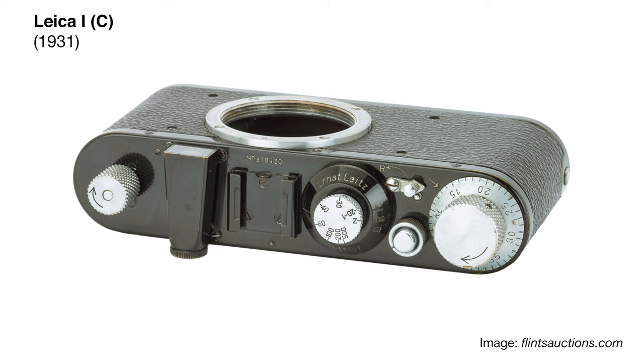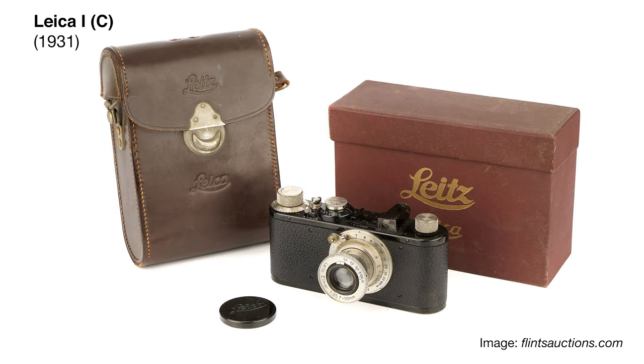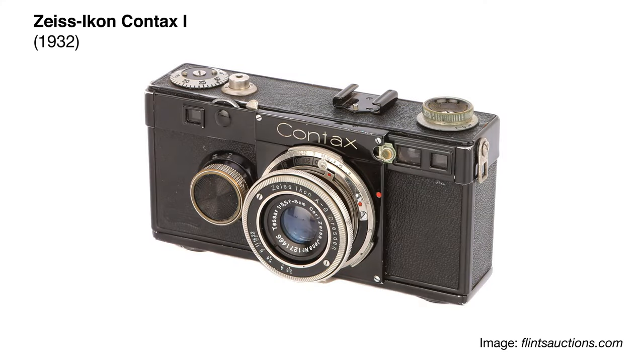Leica had introduced the first 35mm film camera in 1925, and around 1930 they introduced the M39 screw mount. So the Leica became the very first ever 35mm film interchangeable lens system camera. Zeiss's camera business was the brand Zeiss Ikon at the time. They had a huge amount of various cameras, but they wanted something to compete with the Leica, so they came up with the Contax.